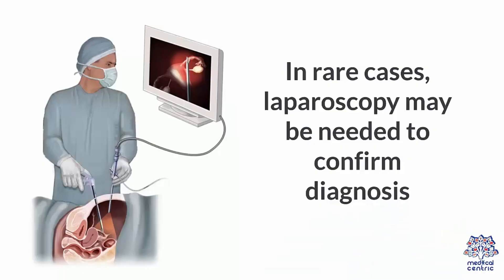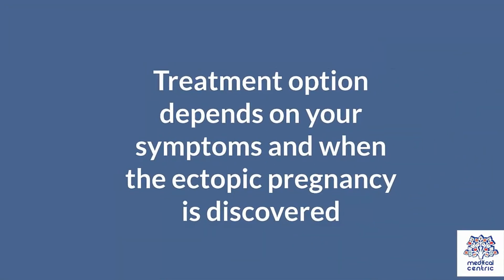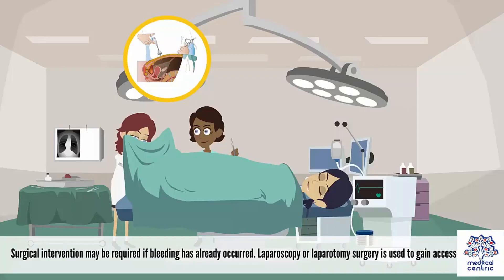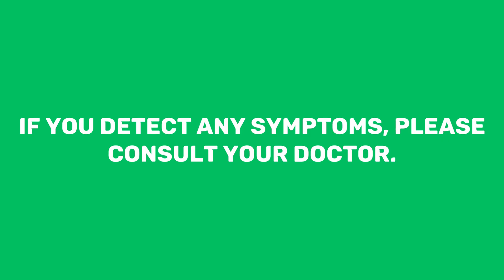In rare cases, laparoscopy may be needed to confirm diagnosis. Laparoscopy is a minimally invasive surgery performed in the abdomen and pelvic area using a camera in order to examine the internal organs. Treatment options vary based on symptoms and when the ectopic pregnancy is detected. Surgical interventions such as laparoscopy or laparotomy may be required if bleeding has already occurred, and it is either the ectopic pregnancy is removed only as a salpingostomy, or it is removed alongside the affected fallopian tube as a salpingectomy.